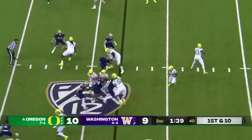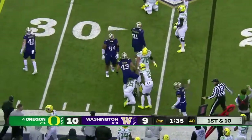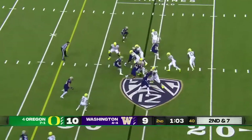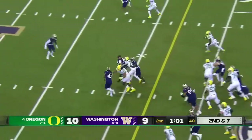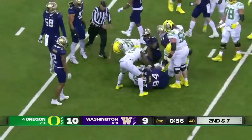Three receivers out to the top of the screen, they run it into the boundary with Dye — Travis Dye. Second and seven. Brown hands it off, good burst up the middle right into the official — Travis Dye lost it, he put it on the ground, but he found it.